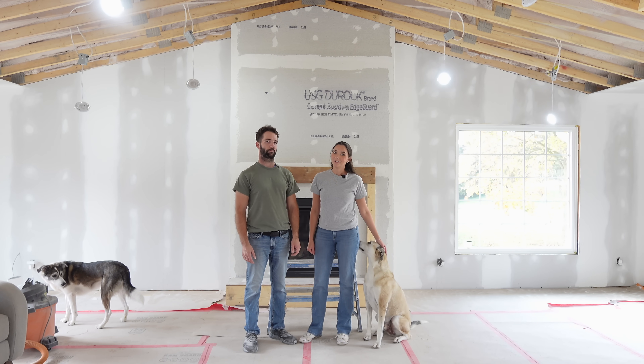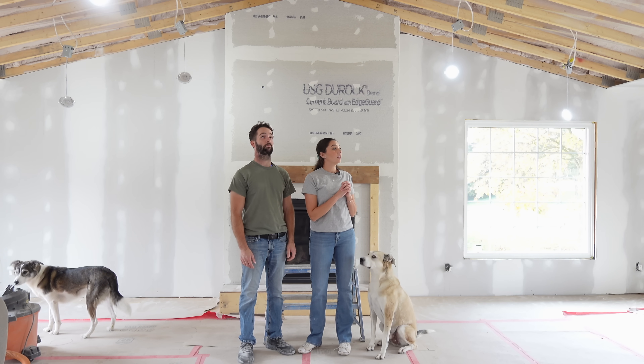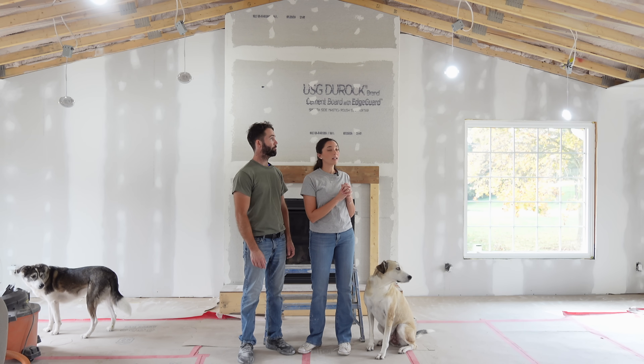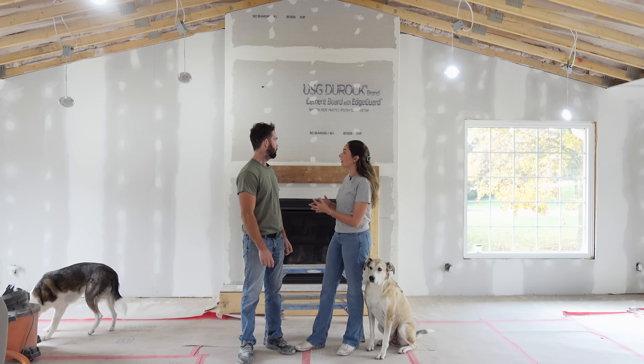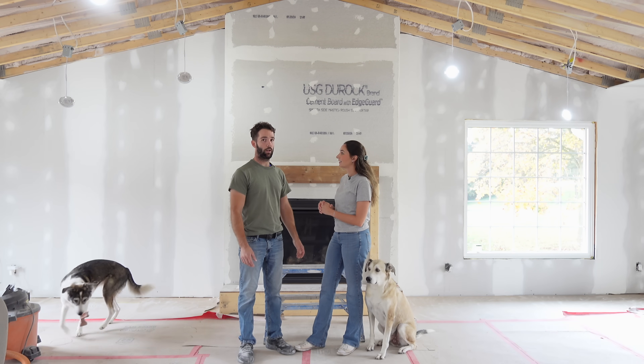Welcome to episode 21 of Ditching the Split. Does this look any different from the last episode? We started the last episode without a fireplace and drywall, and now we have both. It's ready for primer.